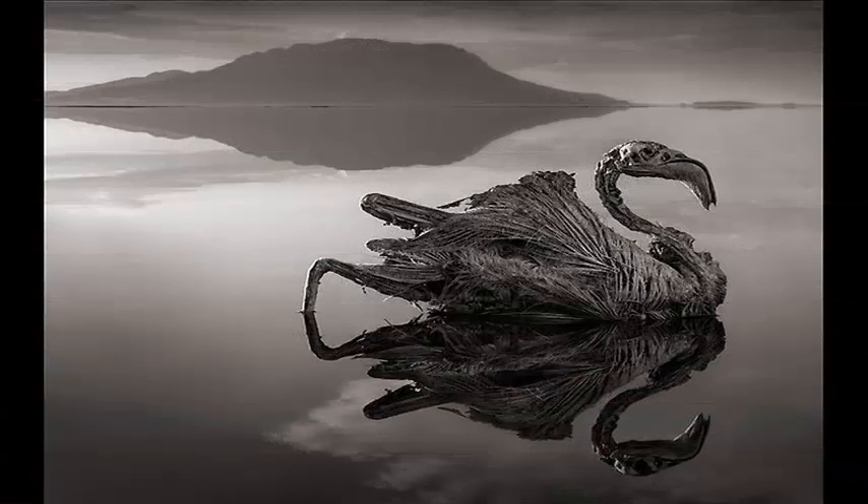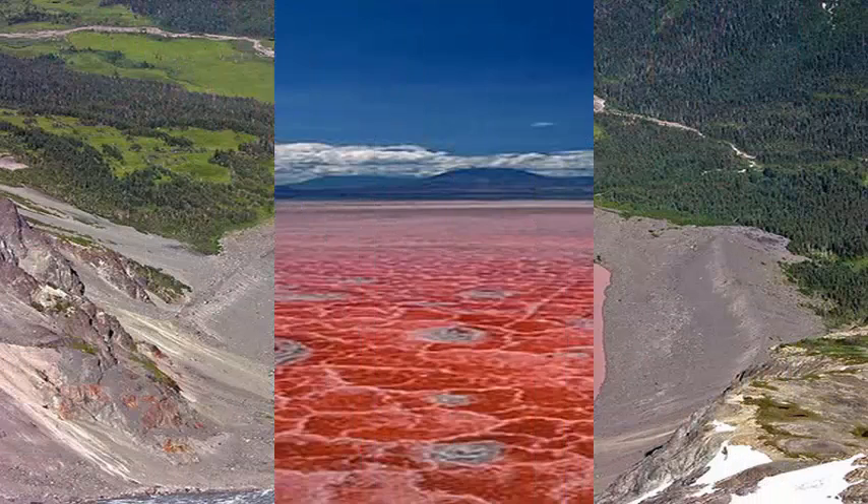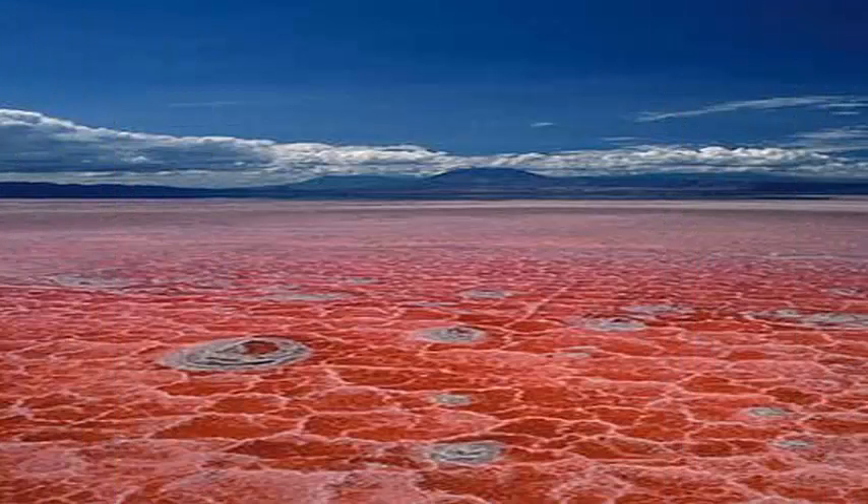The red color is due to halophilic microorganisms that thrive in salty lake waters, according to the NASA Earth Observatory. At the end of the dry season, the lake level is particularly low and the concentrated salt flats are especially colorful.